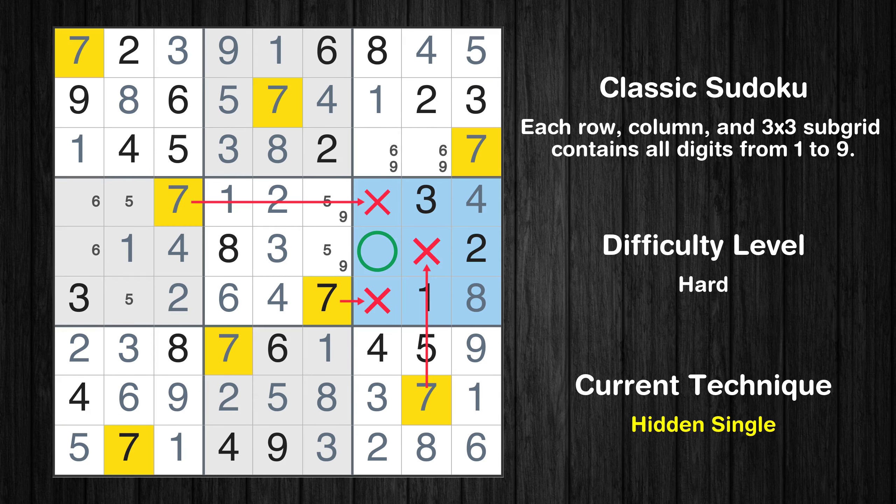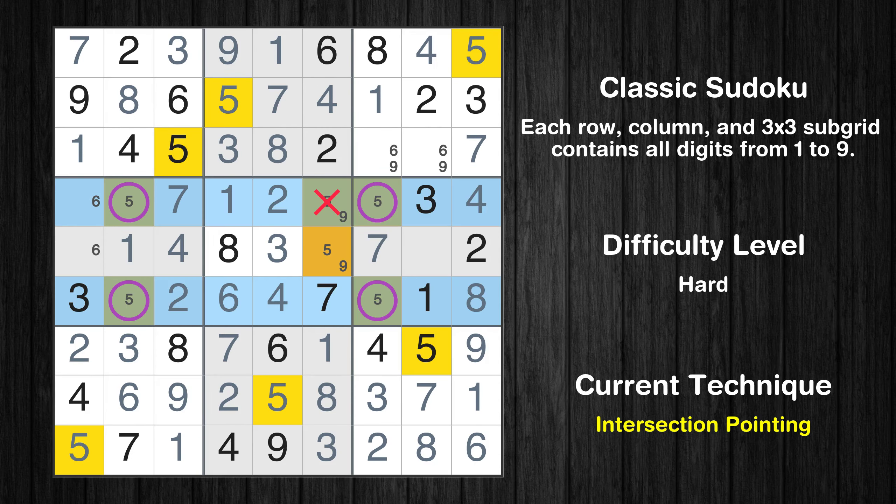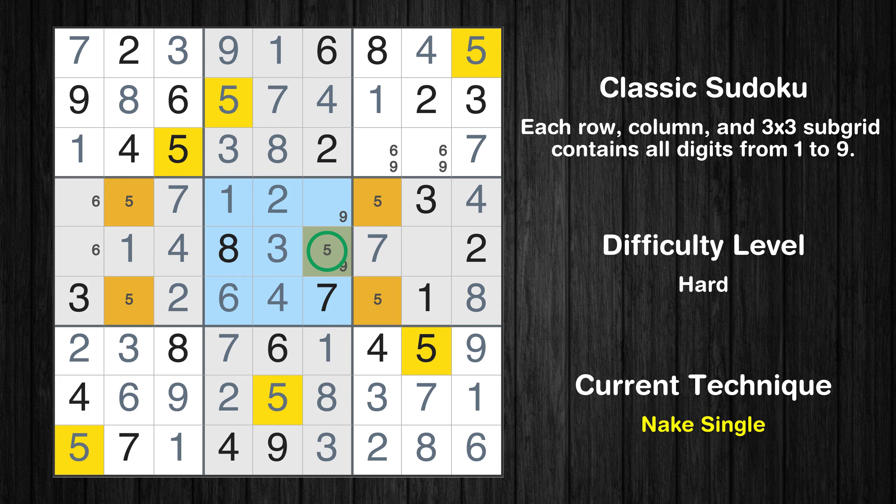In the 6th block, the number 7 can be directly placed. Only two positions left in the 6th box where value 5 can be placed. In the 4th and 6th boxes, number 5 appears in the same two rows, which means that 5 cannot appear in these two rows of the 5th box. Only one position left in the 5th box where value 5 can be placed.